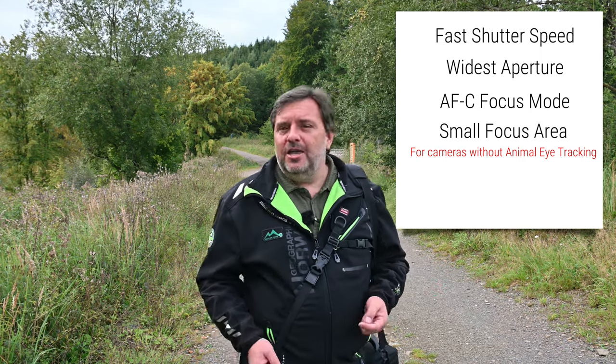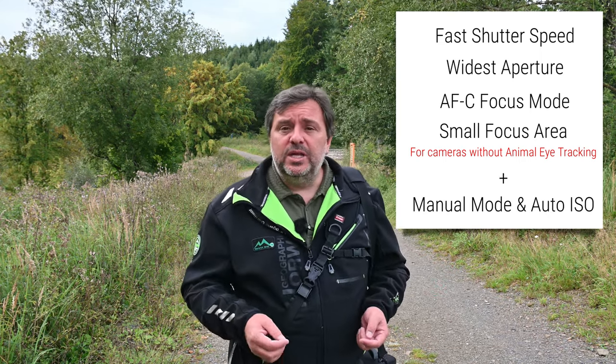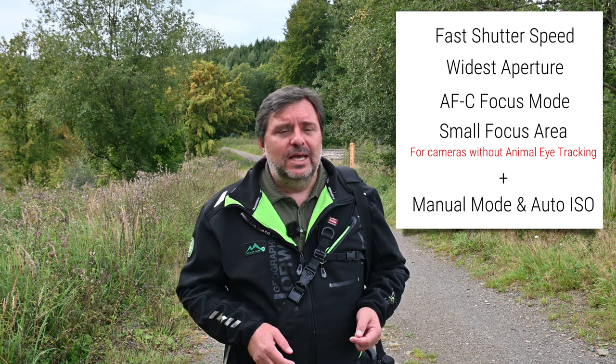I use the camera in manual mode with automatic ISO. Every other setting — white balance, picture style — is all automatic. I don't use any exposure compensation; I just let the camera handle it. For me, the most important things are fast shutter speed, wide open aperture, continuous autofocus mode, and a small focus area.